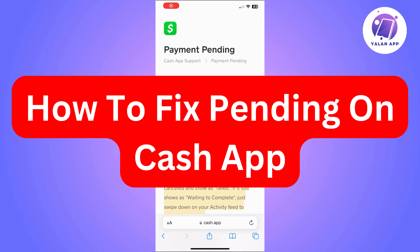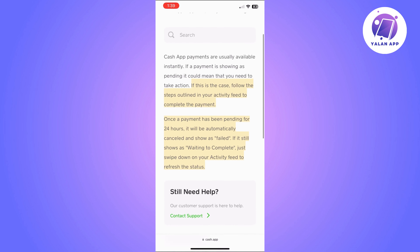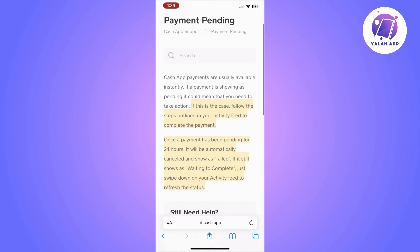Hi there. In this video I'm going to show you how to fix spending on Cash App. This is going to be a super easy tutorial — you will just need to follow the steps that I'm going to show you.